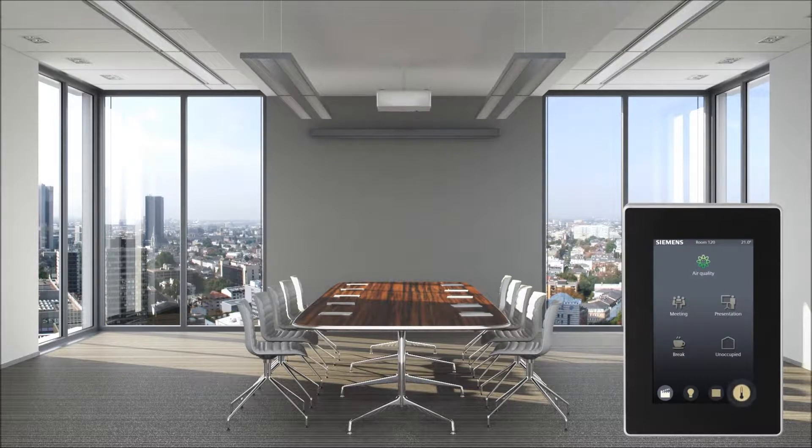Air conditioning, heating, lighting, and shading can be controlled and optimized from a single room operator unit.